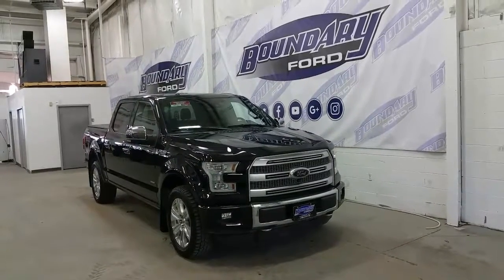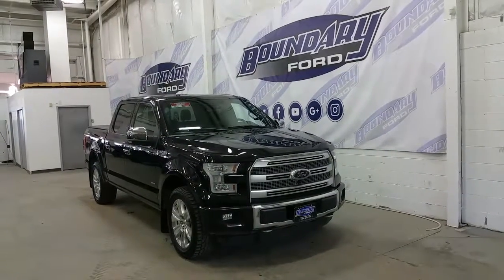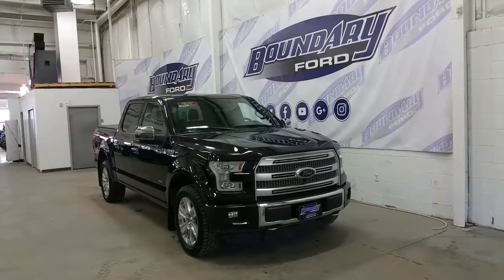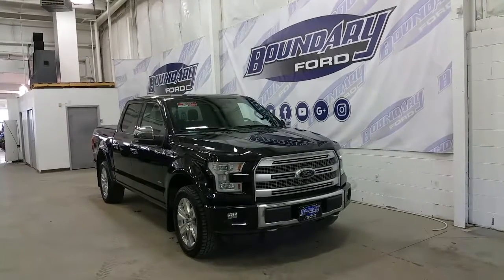Welcome to Boundary Ford, located at 2502 50th Avenue in the border city. Today we are checking out a tour of a pre-owned 2015 Ford F-150 SuperCrew Platinum Edition.